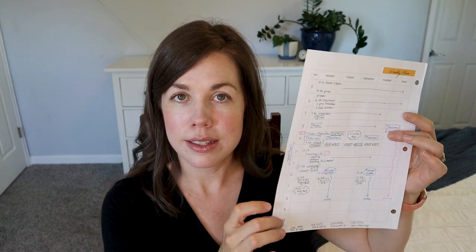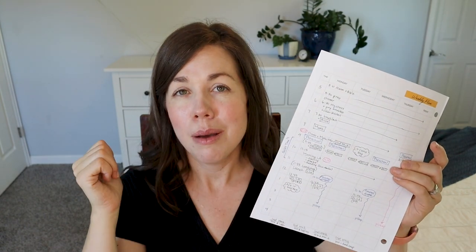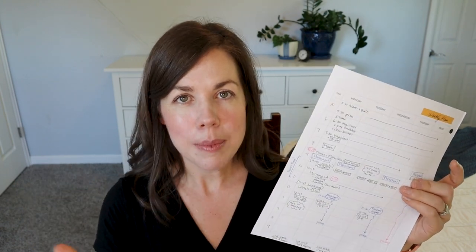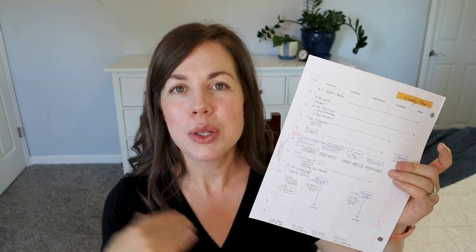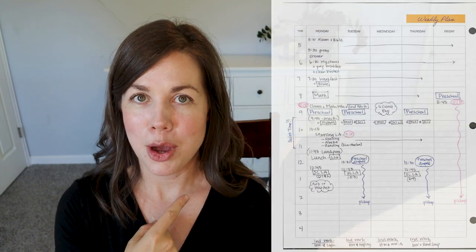So I'm going to walk you through this document. Typically I also have other things on here such as my workout schedule, chore schedule, and my YouTube schedule, but I took those off just for simplicity's sake. I'm actually thinking about filming a video about my non-homeschool tasks — look for that coming soon. I'll run the schedule kind of off to the side as I talk about it.